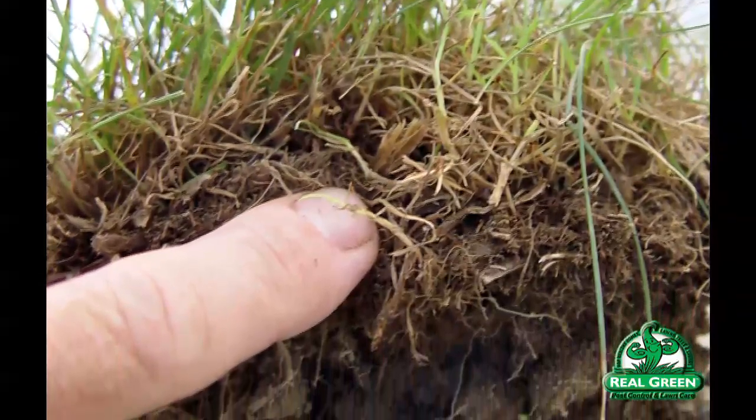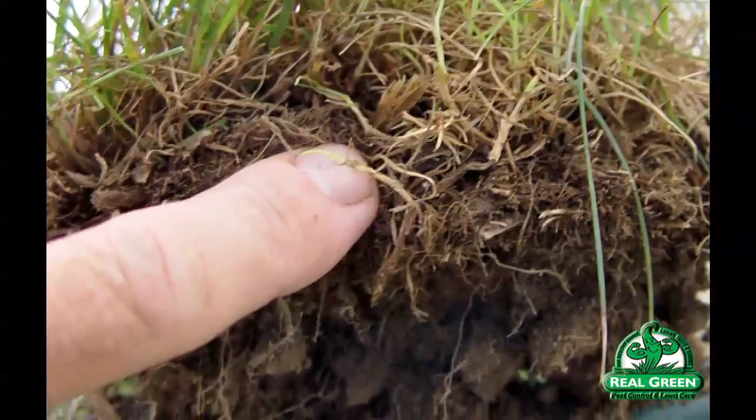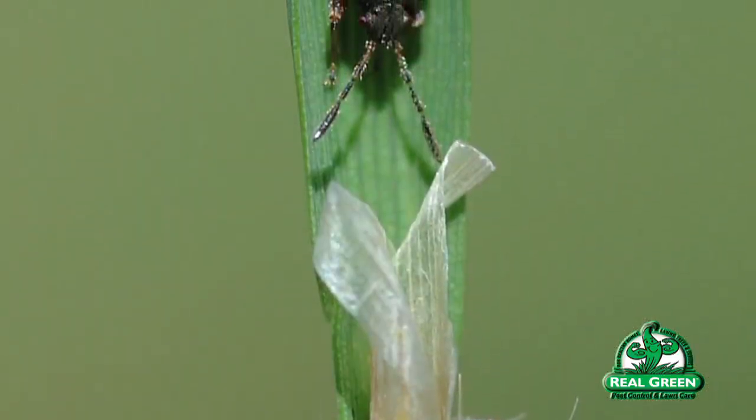If that grass thatch is allowed to dry out, a couple of things happen. One, the diseases go away that keep the population down. Two, the population spikes. Three, the insects will crawl up onto the blade of grass looking for moisture.